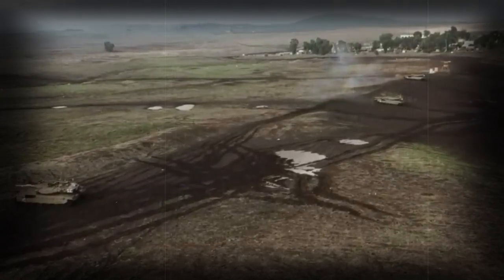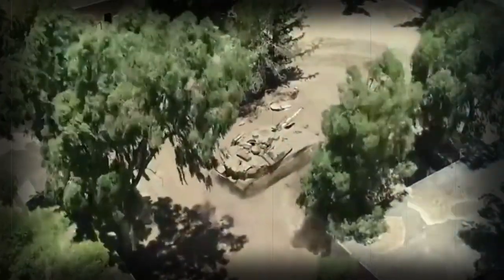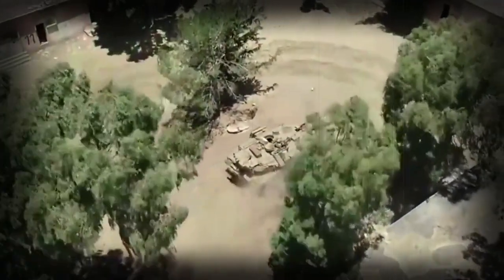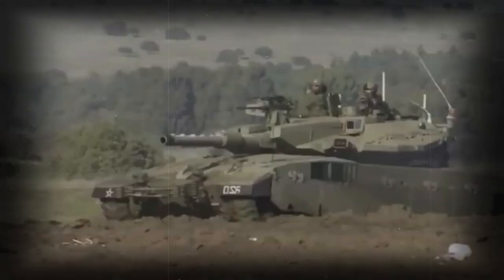The Merkaba Mk.4 Mile Roach is fitted with a 120-millimeter smoothbore gun developed by Israel Military Industries (IMI). It can fire various 120-millimeter munitions, including all standard NATO munitions. Furthermore, it can launch Lahat anti-tank guided missiles in the same manner as ordinary projectiles.